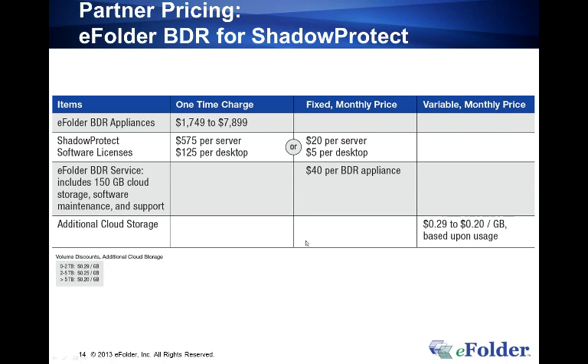Christopher asks whether existing ShadowProtect licenses can be used where the end user already has some. The basic answer is yes — if you have a valid license with maintenance, you can get access to the updates discussed today. If you're sourcing licenses from eFolder on a monthly recurring basis, the new feature capabilities are included. There's nothing stopping you from using the eFolder cloud and an eFolder BDR appliance with ShadowProtect licenses that the client owns, as long as they're adequately licensed and have support.